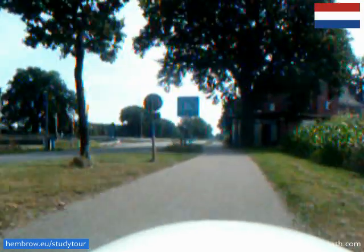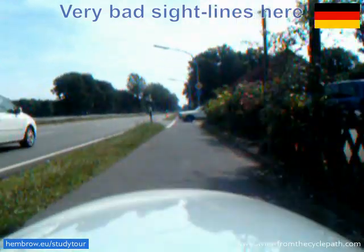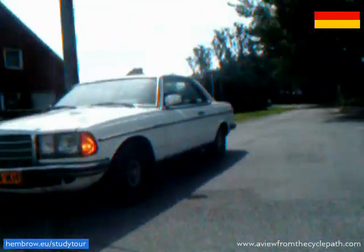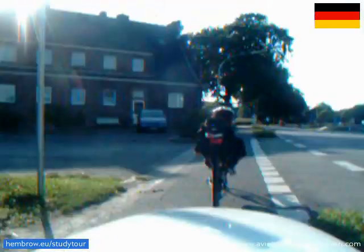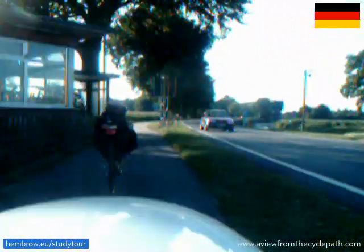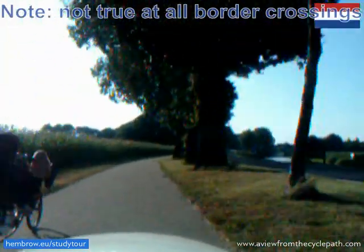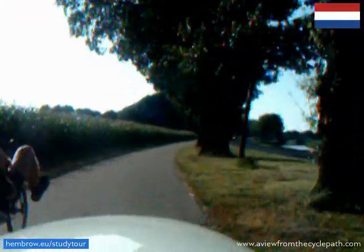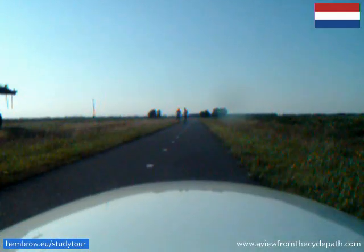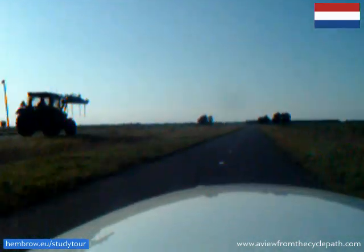This is crossing the border from the Netherlands into Germany. The cycle path gets narrower. And then there's a Mercedes on it — though to be fair, this one has a Dutch number plate. And in the opposite direction, crossing from Germany into the Netherlands, you see how the cycle path gets wider, so that it is then possible to ride side by side. We have some very wide and very smooth cycle paths in the Netherlands, even in the middle of the countryside. And these make long distance cycling very enjoyable.